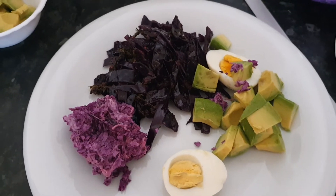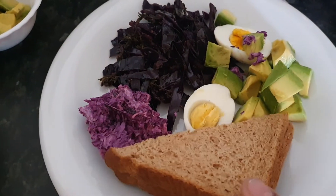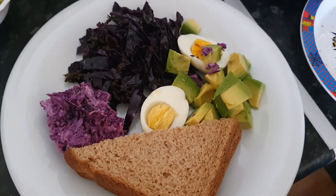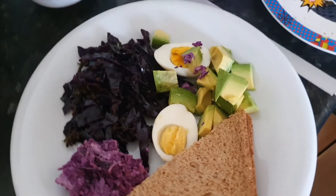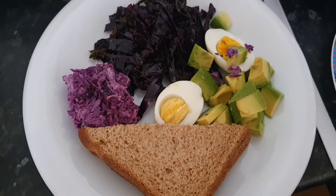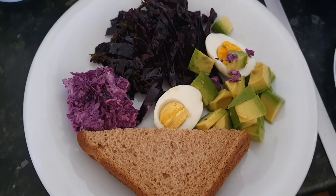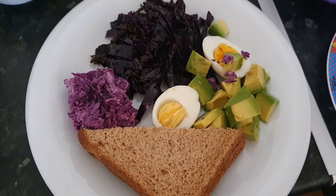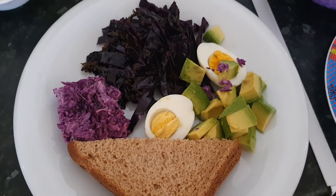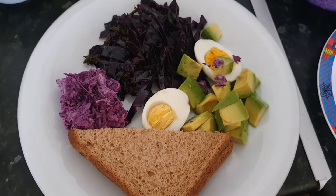This is a complete healthy breakfast with some bread as carbohydrates. So we have here a very powerful meal — a very powerful vegetarian meal. I'm going to serve this to my friend.